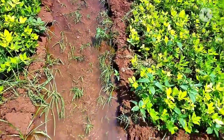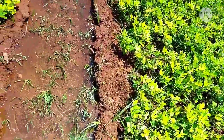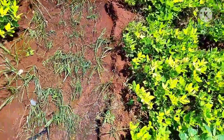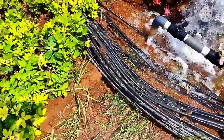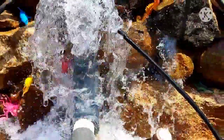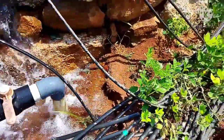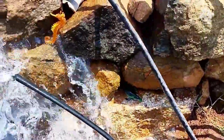I am searching for hidden toys in my farm. I can able to hear the sound of water flow. Let's go near the water and search for animal toys. Water is flowing from the pipe beautifully. I am catching toys between rocks.